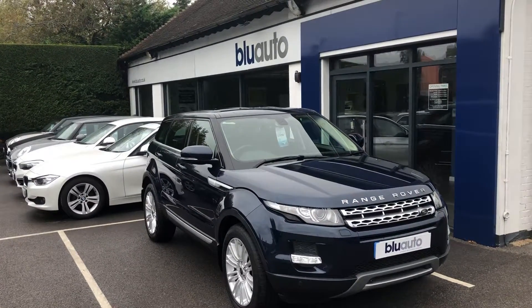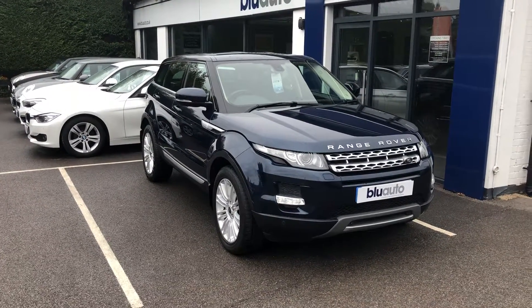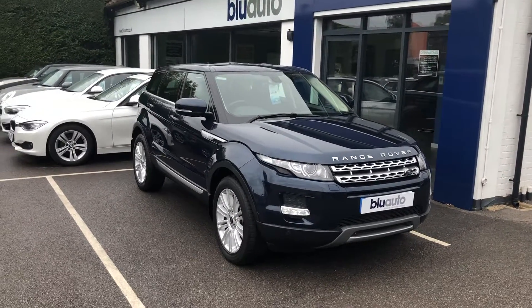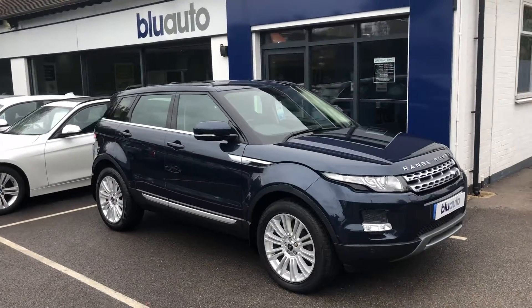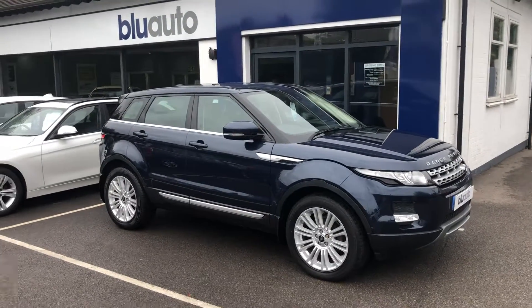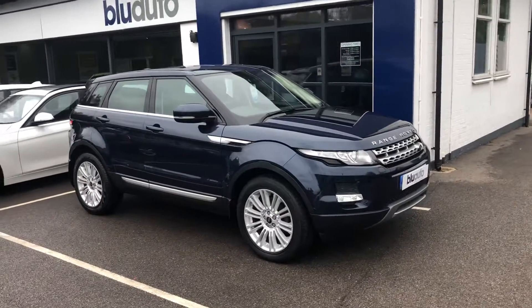This is a 2012 62-plated Land Rover Range Rover Evoque. It is the top of the range spec, which is the Prestige model. The specification on our two-owner vehicle includes sat-nav navigation, reverse parking cameras, full electric leather seats with memory settings, parking sensors, climate control, cruise control, heated seats, and Bluetooth audio — and that's just to name a few of the main features on this car.